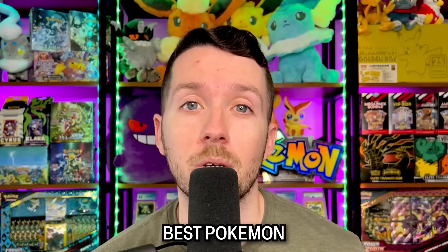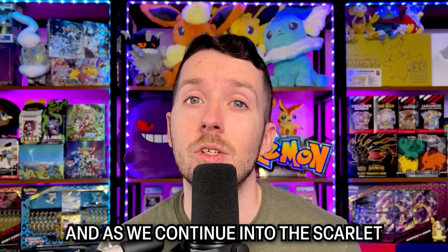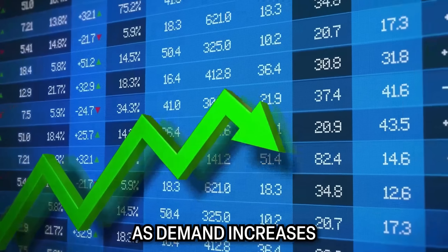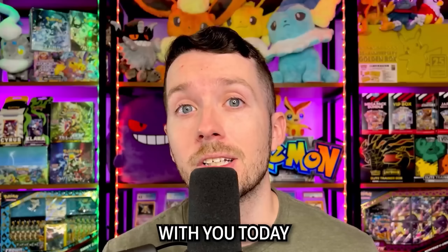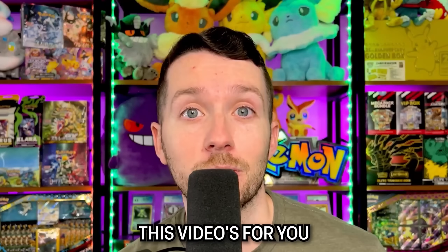Today, I'm going to show you some of the best Pokemon card products to buy right now. The Sword and Shield era is over, and as we continue into the Scarlet and Violet era, some products will continue to increase in value as demand increases and supply diminishes. I've identified some products that I believe will increase in value in the near future, so if you want to add some nice Pokemon card investments to your collection, this video is for you.